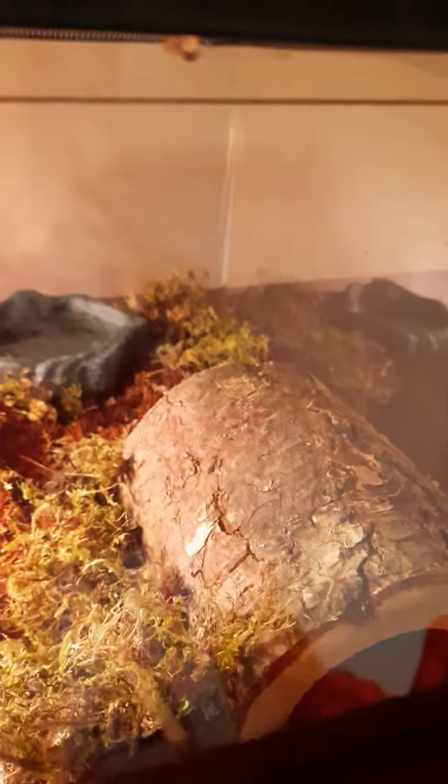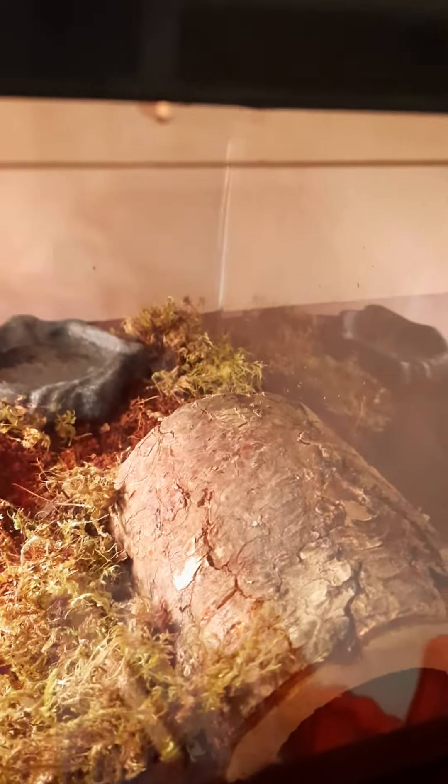This animal likes to burrow a lot. I'm going to tell you what he is in a second — just one last clue. These animals will get to be the size of bowling balls and they will eat anything. Have you guessed it? If you did, great job.